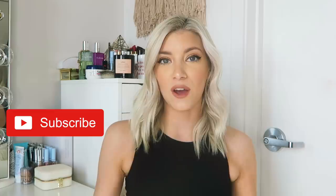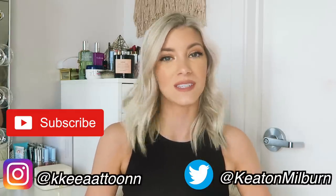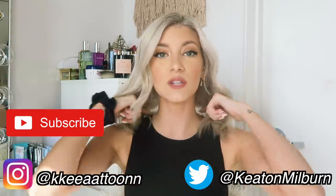What's up guys and welcome back to my channel. If you guys are new here, hi, I'm Keaton. I do college lifestyle, makeup, beauty, all those kinds of things. I would love to have you guys around if you guys end up liking this video. Don't forget to subscribe and you guys can always follow me on Instagram and Twitter if you guys want to stay updated with what I'm doing.